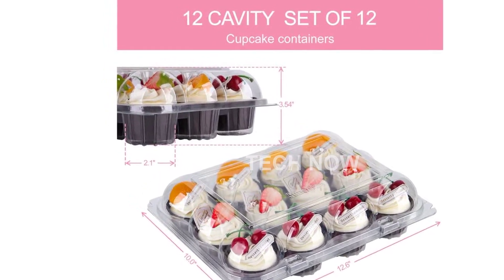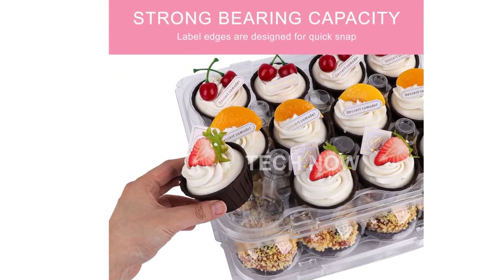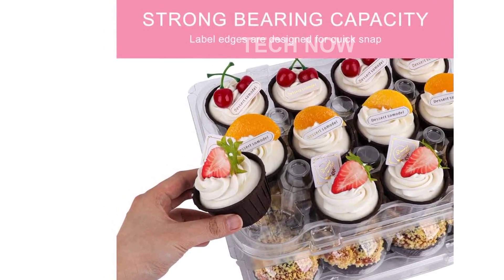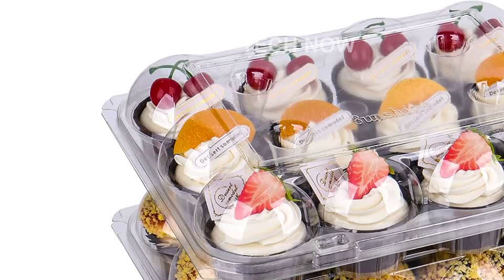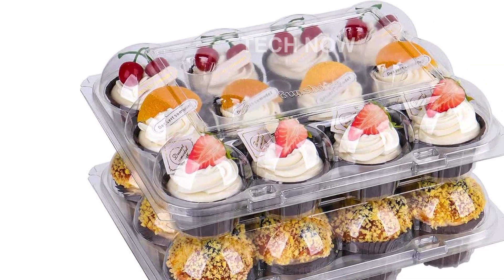With over 201 ratings and an average of 4.5 out of 5 stars, customers have praised the AUKUS Cupcake Containers for their quality and functionality. These containers are ranked number 14,476 in Kitchen and Dining and are a best-seller in the Cupcake Carriers category.